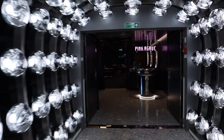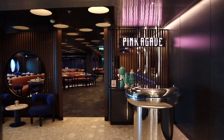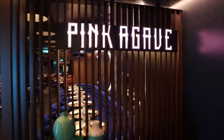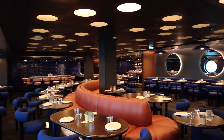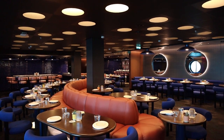The second main restaurant on board Scarlet Lady is Pink Agave, which is their Mexican restaurant. It is open for dinner and you can get drinks at their mezcal bar. It's a really well-designed, big space. We ate there the first night of our cruise — you can check out our day one Virgin Voyages vlog for more detail — but I loved the food there. Everything was great.